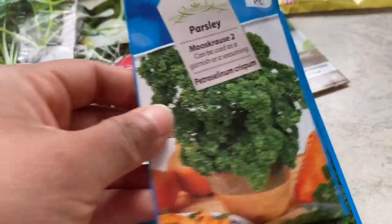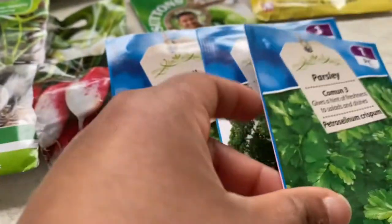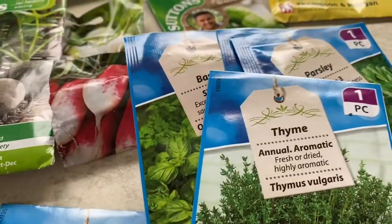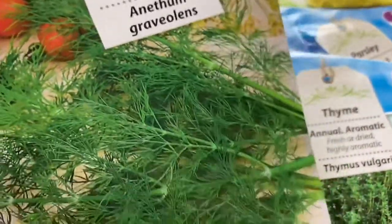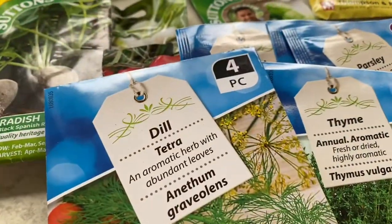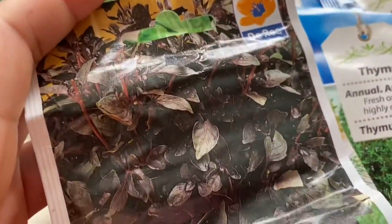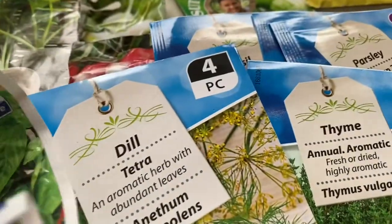Now let's look at some herbs: basil, curly parsley, flat leaf parsley, thyme — this is the first time I'm going to try thyme — and dill. I'm growing dill for companion planting with some of my vegetables. I also have red-leafed basil and sweet basil. I want to grow a lot of basil this year so I can do companion planting with tomatoes.